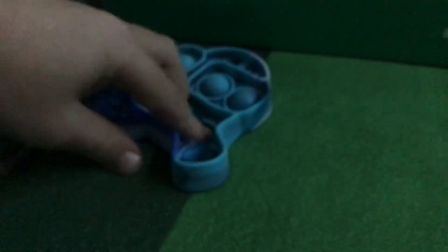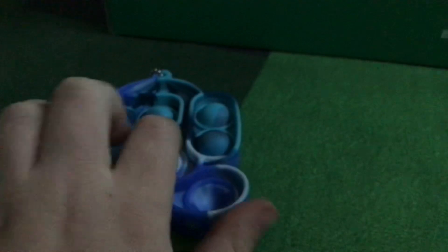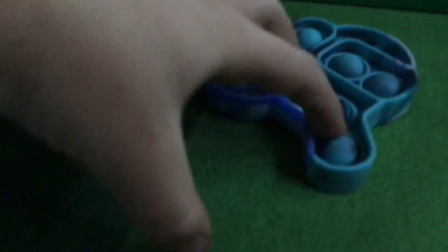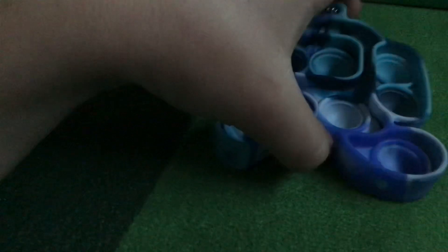The day this is uploaded is the day it came. So if you're seeing this on the day it was uploaded, part one was also on the same day — no editing needed! I had this mini poppet and it's a million out of a million out of ten, it's so good.